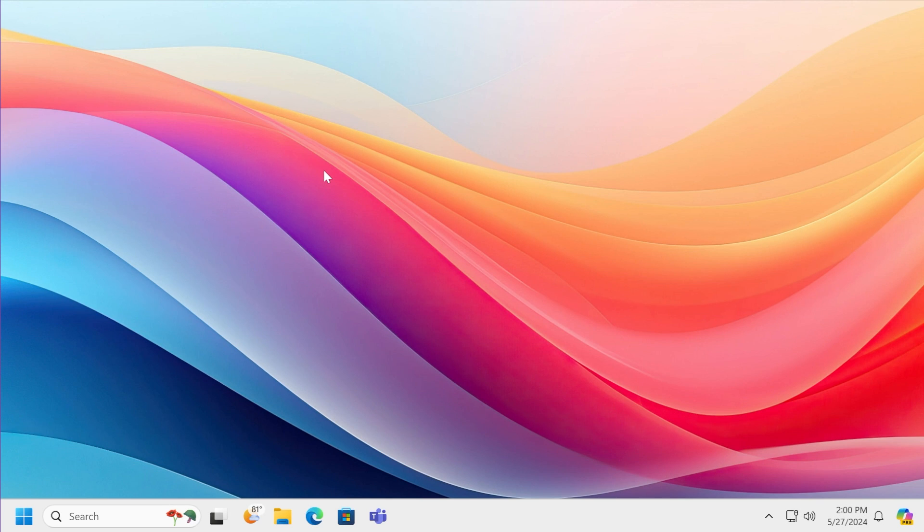Hi guys, welcome to TechBase. In this video we're going to talk about Windows 11 24H2 and how to get it early. For those of you who don't know, Windows 11 24H2 was released last week for the Release Preview channel in the Windows Insider Program. The version that was released is basically the base with all the new features that Microsoft will test out this year.